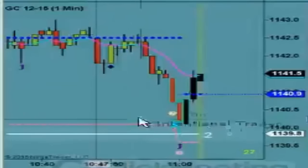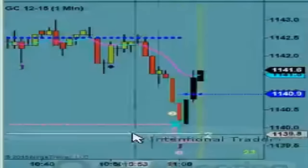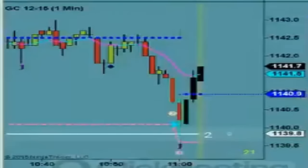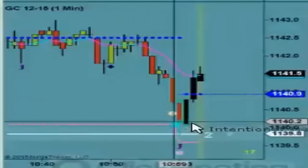And by golly, it happened right here at a brand new low of the day and a major line of support. Textbook speed tick trade.